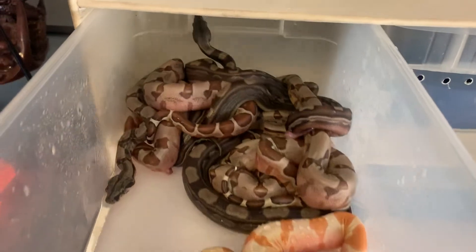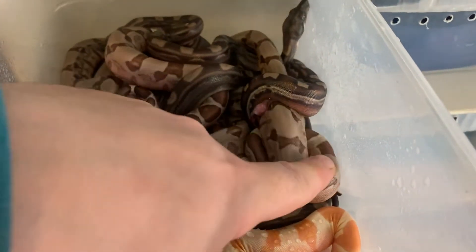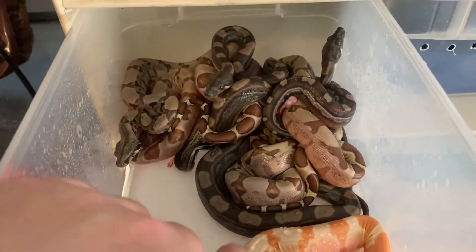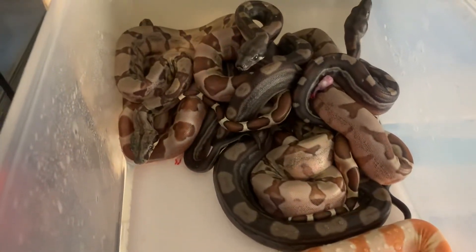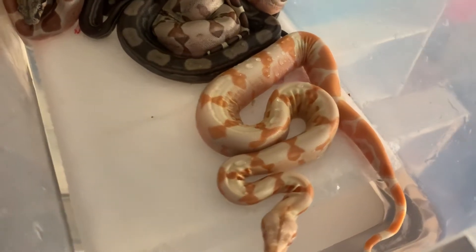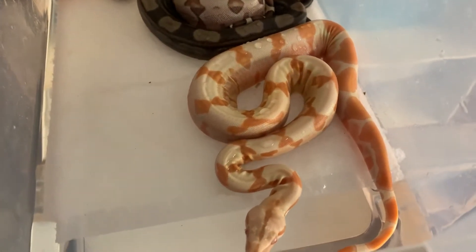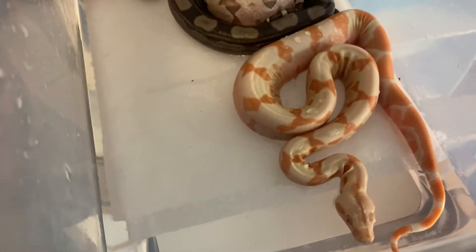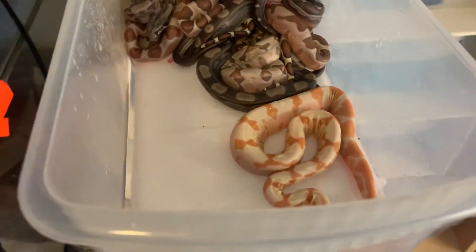These babies look amazing, guys. I already got the sacks off and they're looking really good. Check out those motleys and those hypos — just absolutely stunning. And this Sharp Albino right here is amazing — almost looks like a sunglow. I cannot be happier.